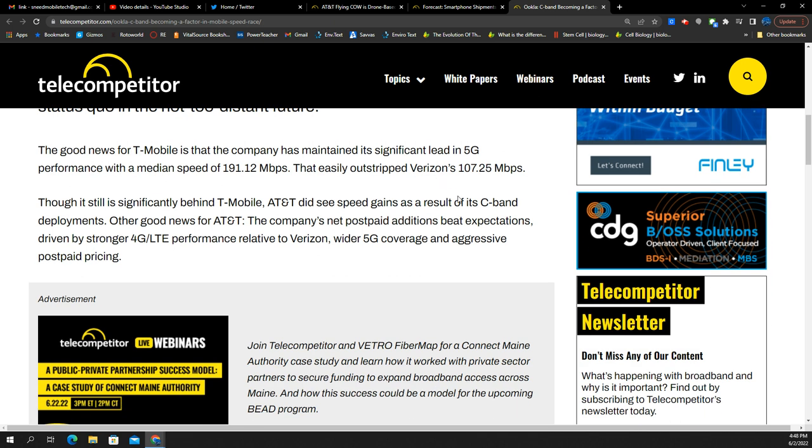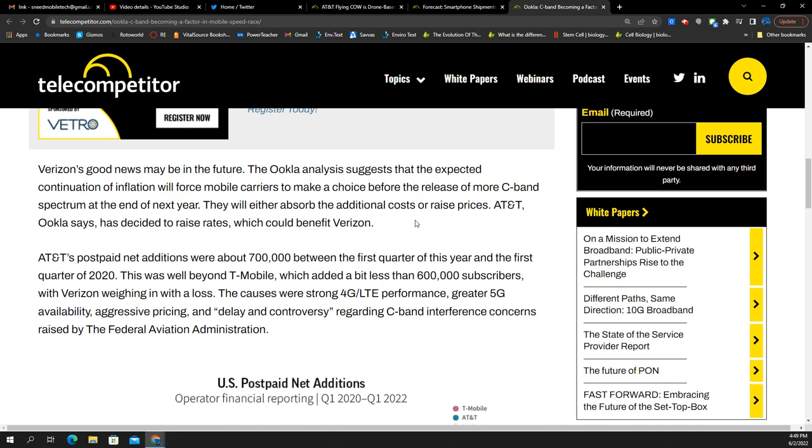T-Mobile has the fastest 5G median speed at 191 megabits per second, far beyond Verizon at 107 megabits per second — it's almost double. Though significantly behind T-Mobile, AT&T also saw speed gains in its C-band deployment. AT&T's net post-paid additions beat expectations, and they're adding a lot of customers at the perfect time, growing from probably Sprint churn at T-Mobile as well as possibly from Verizon. They need that capacity and 5G coverage, so they're doing their part in upgrading the network.